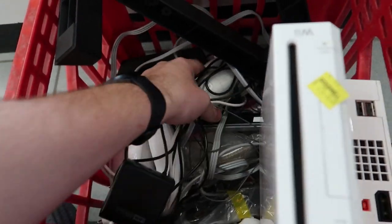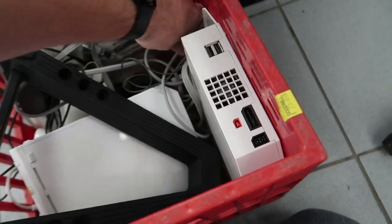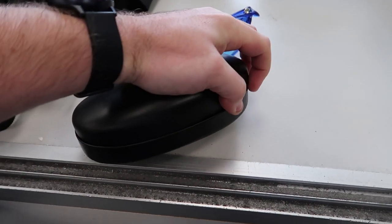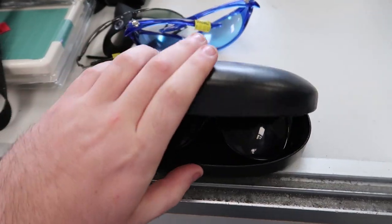We've got some Turtle Beach headphone things, a bunch of controllers, a miscellaneous bag of wires — I don't even know what half this stuff is. But for 25 bucks you can't go wrong. I continue looking inside the case and I'm seeing some sunglasses in here.